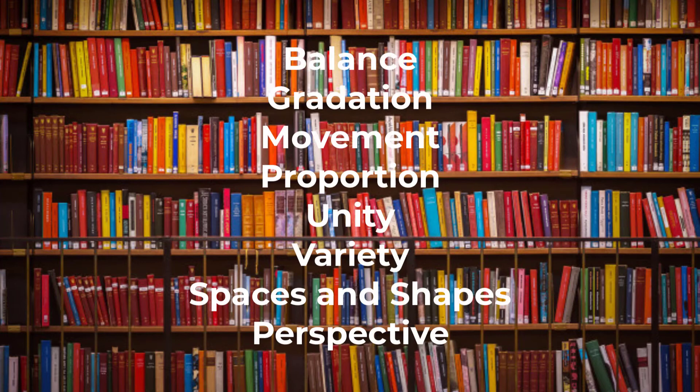Last but not least, we have composition, which can be described in several ways. Balance is the equilibrium of opposing visual forces — symmetry or asymmetry. Gradation is the continuum of changes between details and regions of a painting. Movement or rhythm is how our vision is regulated by the painting. Proportion is the scaling and sizing of objects in the painting. Unity is the togetherness of the details and regions of the painting. Variety is the contrasts we can see in the details and regions of the painting. Space and shapes refer to whether the painting's objects are crowded or open. Finally, perspective is the illusion of depth created by selecting a single point of convergence for all the lines in a painting.